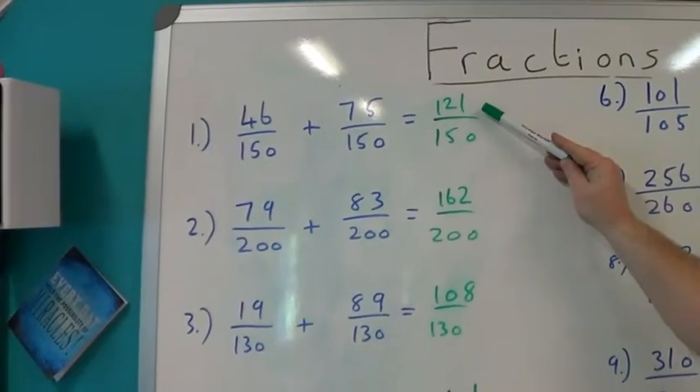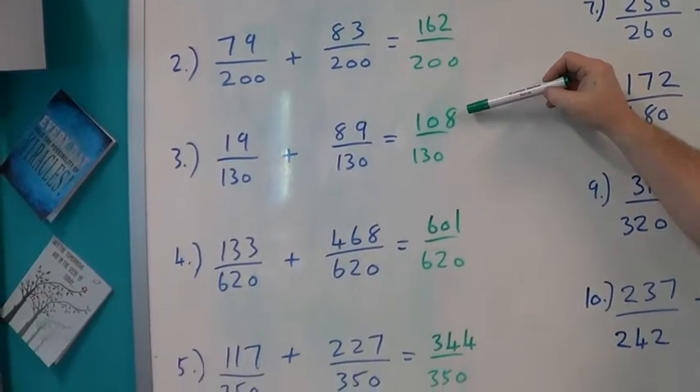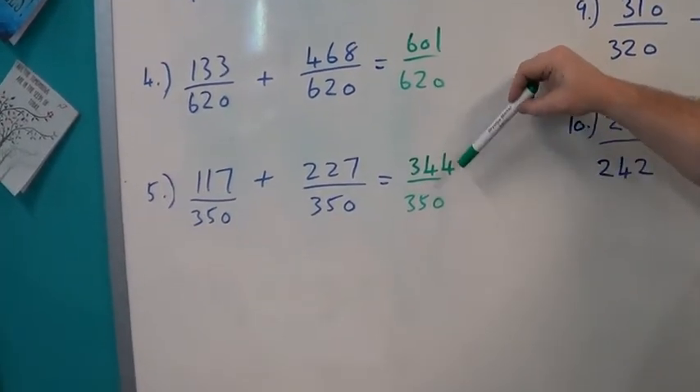Question 1: 121 over 150. Question 2: 162 over 200. Question 3: 108 over 130. Question 4: 601 over 620. Question 5: 344 over 350.